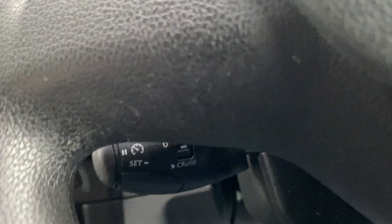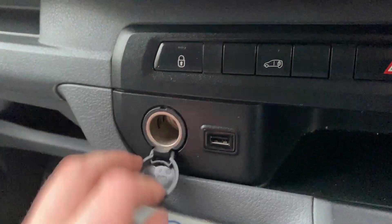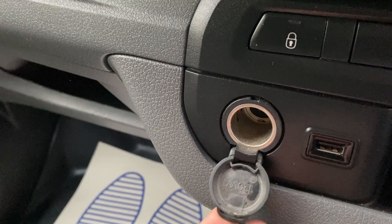Another feature which is down here — you've got cruise control, which all works fine. There's also a USB port and a cigarette lighter for charging things.